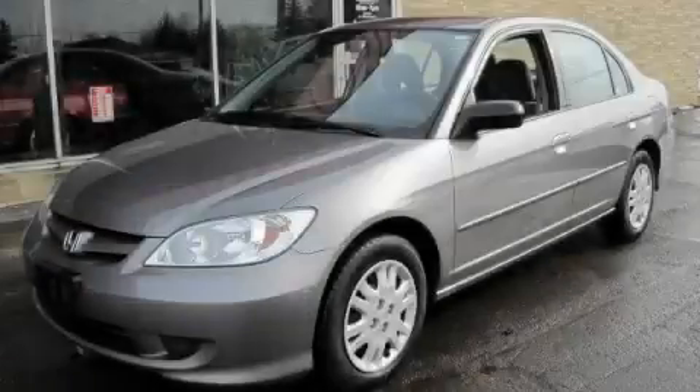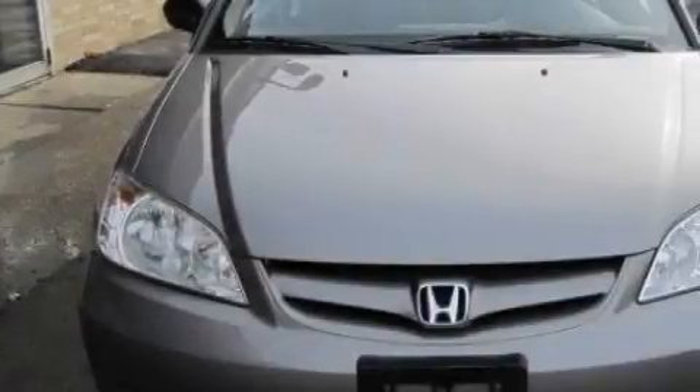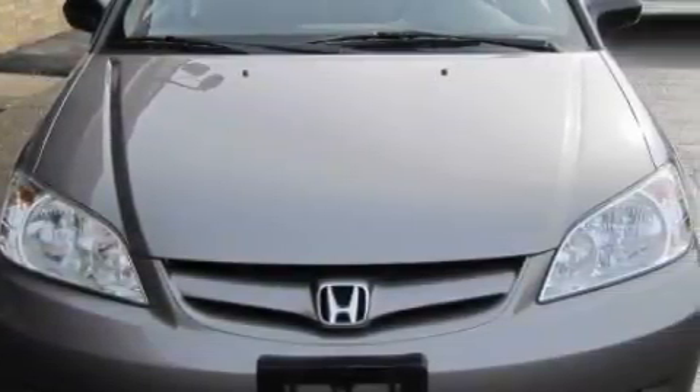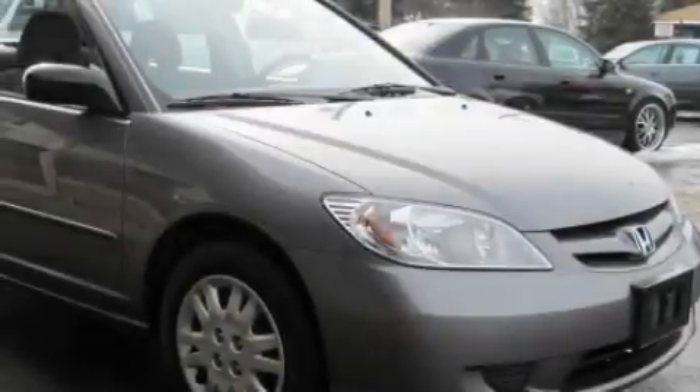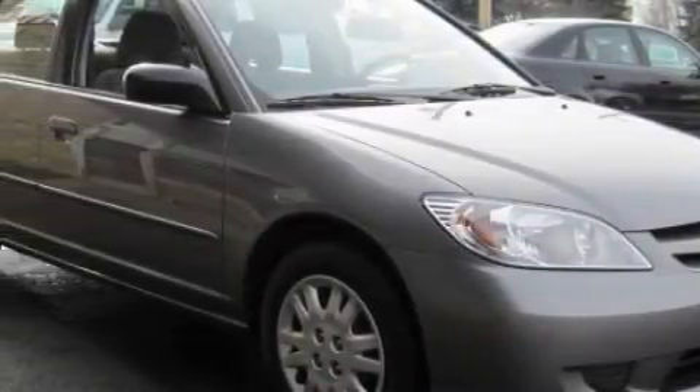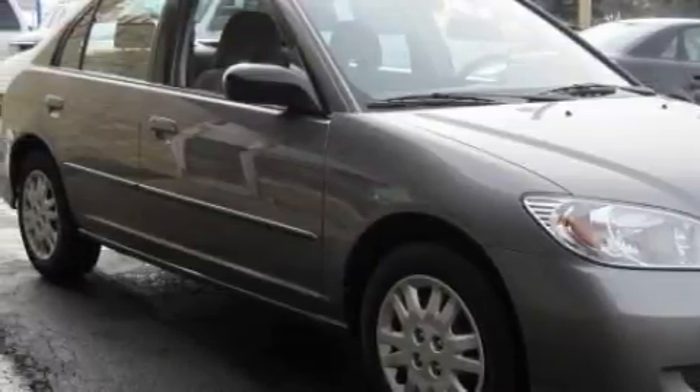This is a 2004 Honda Civic Del Sol. This Honda's list of numerous features includes power windows, cruise control, a CD player, a security system, power child safety door locks, and this vehicle's stylish design always looks great.